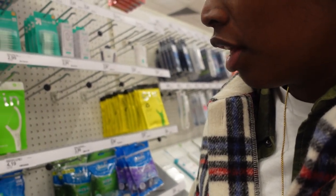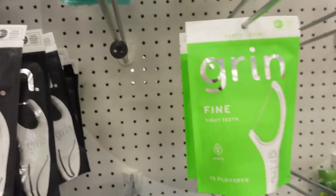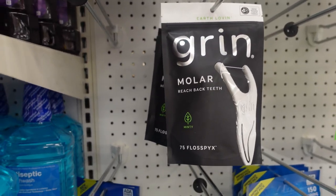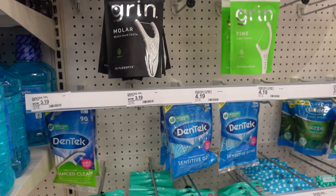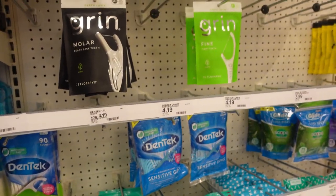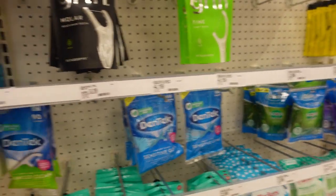I like the Grin's brand — they have a tongue cleaner which is what I usually get. They're out today, but I'll show you mine at home. I always clean my tongue after brushing my teeth. I keep saying I'm going to do a dedicated skincare and oral care routine video so you can see how I wash my face and brush my teeth.